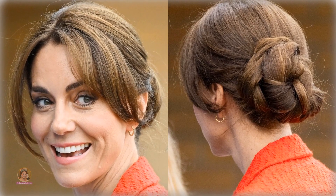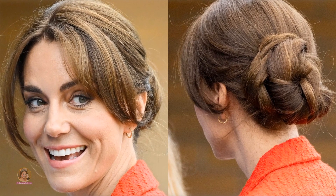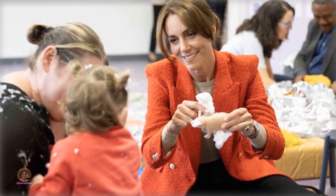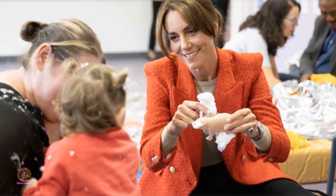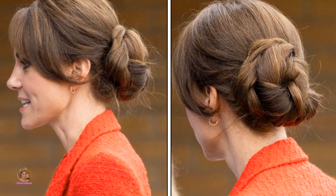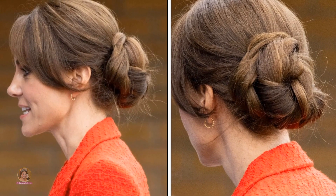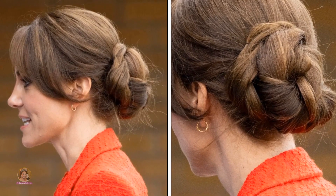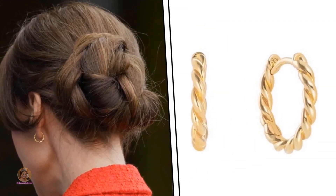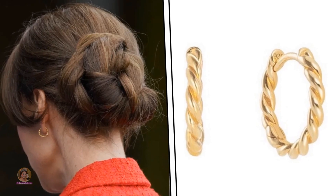Yet it was her striking hairstyle that captured everyone's attention. Catherine sported a sophisticated updo, with her hair meticulously parted, forming graceful side bangs. The back of her hairstyle revealed a braided composition, neatly pinned up to form a low bun. Her recently added fringe gracefully framed her face, enhancing her smoky eye makeup, which left fans awestruck. The updo also accentuated her subtle gold hoop earrings, priced at £60 from Spells of Love.